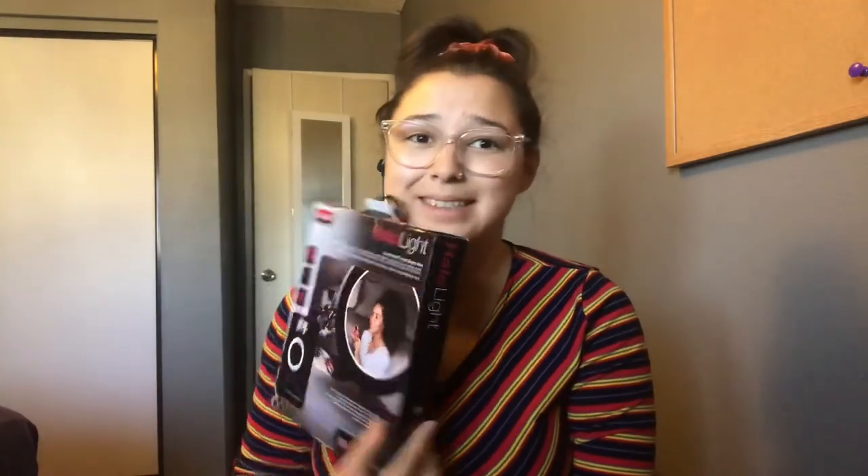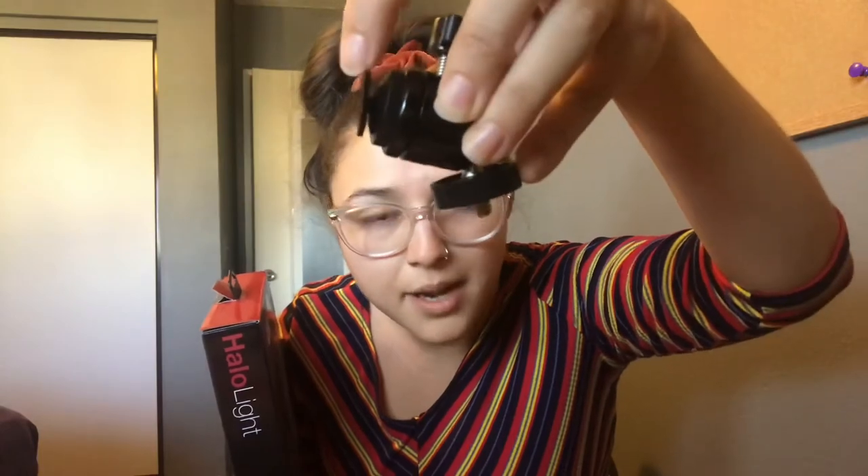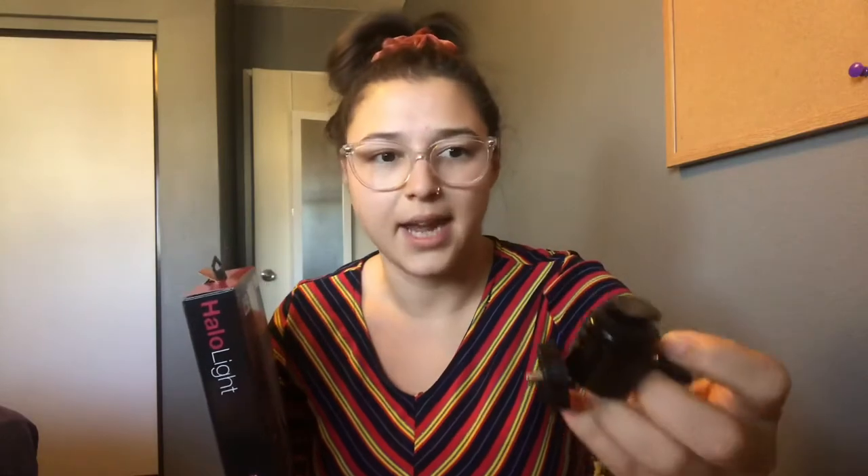Ring light! Yes, I said ring light. These things have become so popular. This one has white light, yellow light, 10 brightness settings, a desktop tripod with a phone mount, USB powered LED. Sad story though — I dropped it, and it's kind of bent in there. But I'm just gonna take some pliers and will it to be correct again. It's not a hundred dollar piece of equipment — it's a $14.99 ring light, and it's perfect for me.